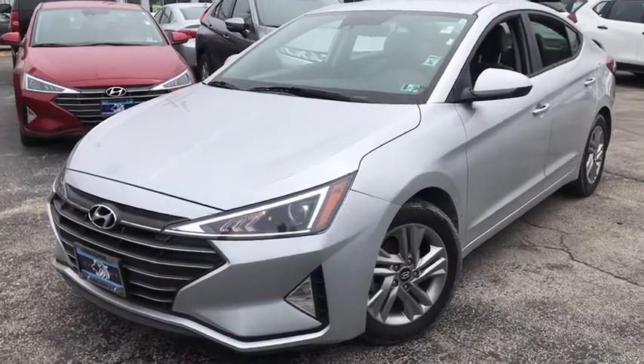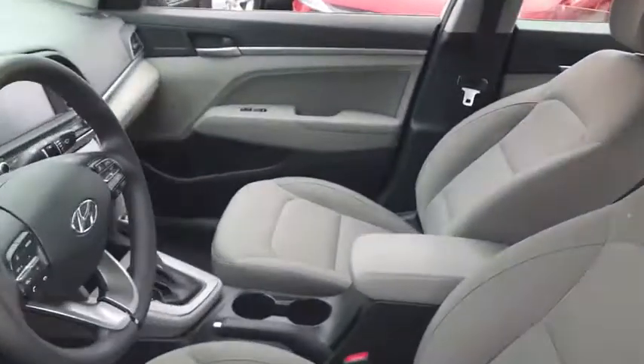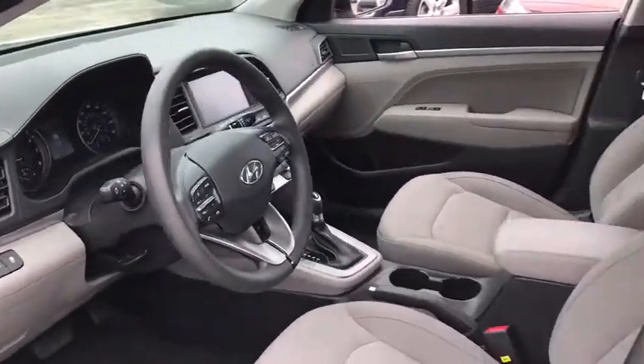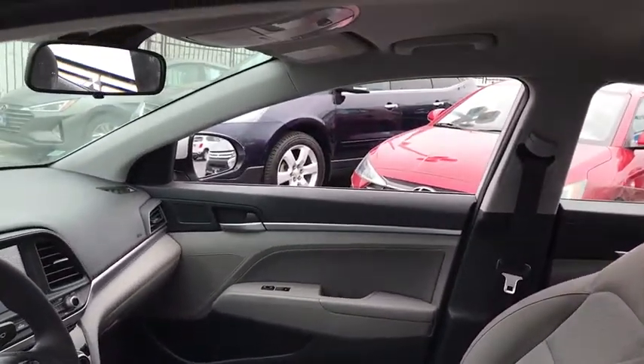We are pleased to show you the 2019 Hyundai Elantra. The Elantra boasts the most interior room in its class and gets an exceptional 35 mpg. With its luxurious standard features, the Elantra is an easy choice.